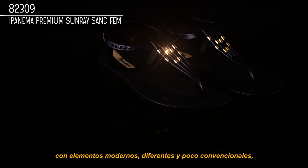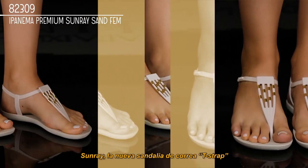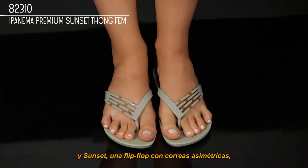Sunray, the new T-strap sandal, and Sunset, a coordinating flip-flop with asymmetrical straps, feature metallic details set on a series of thin, fanned-out straps and make perfect companions.